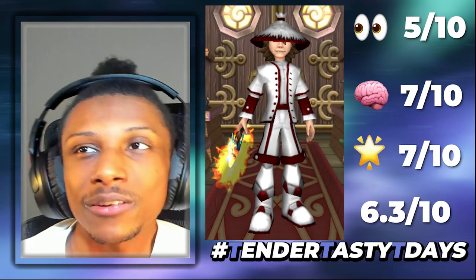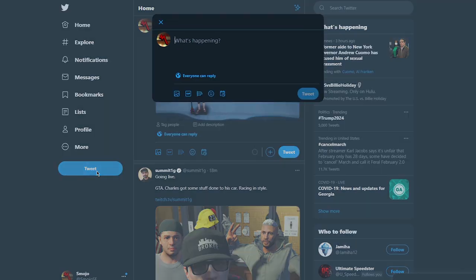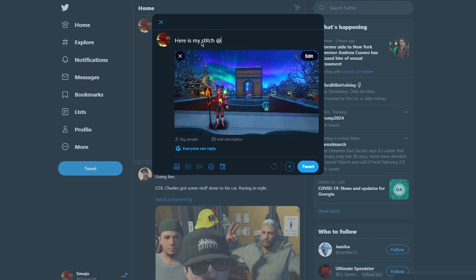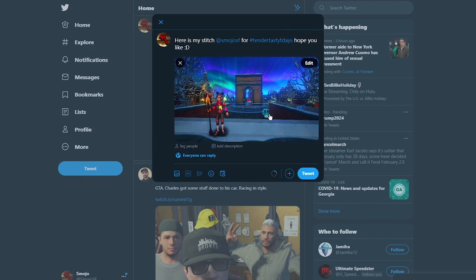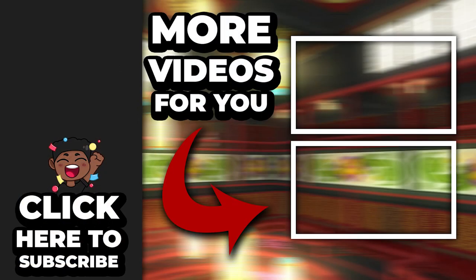Overall 6.3 out of ten — not bad, could use some improvements. Hopefully you guys enjoyed this Tender Tasty Tea Days. If you want to participate, go over to Twitter, follow me at SmudgerSF, make a post using the hashtag Tender Tasty Tea Days, and leave the image of your stitch. See you guys in the next episode — have a great day everybody, peace.